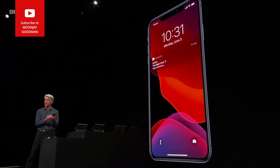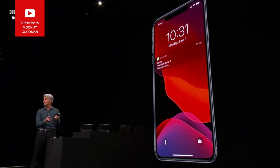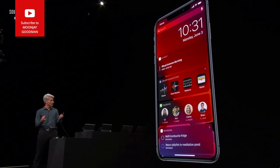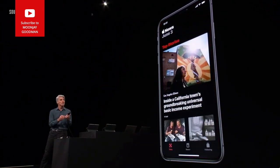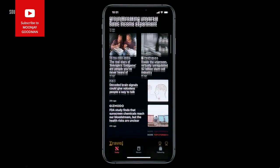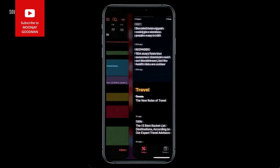We are bringing Dark Mode to iOS. Look at the gorgeous dark wallpaper — our notifications look great. Let's take a look at our widgets: just awesome. Starting with News, check it out with a gorgeous dark appearance, and your Calendar too.